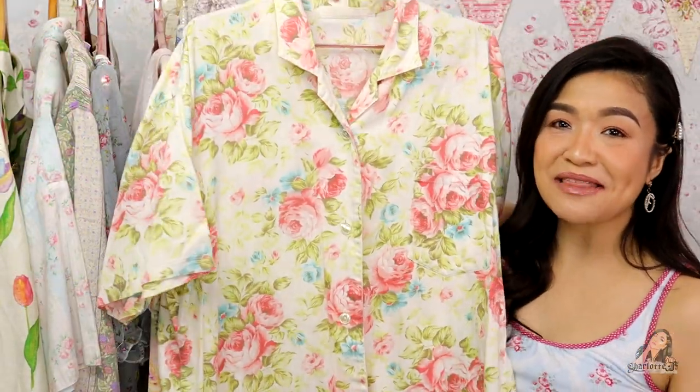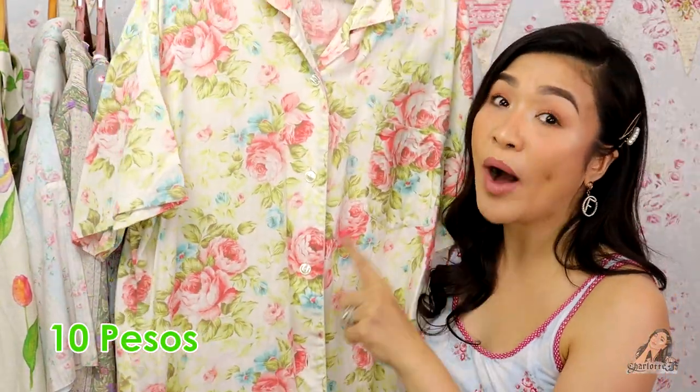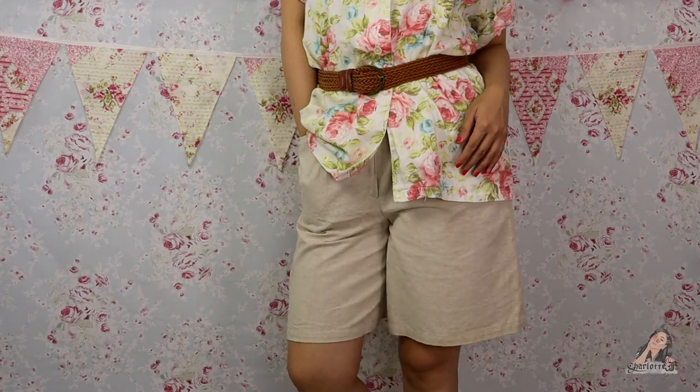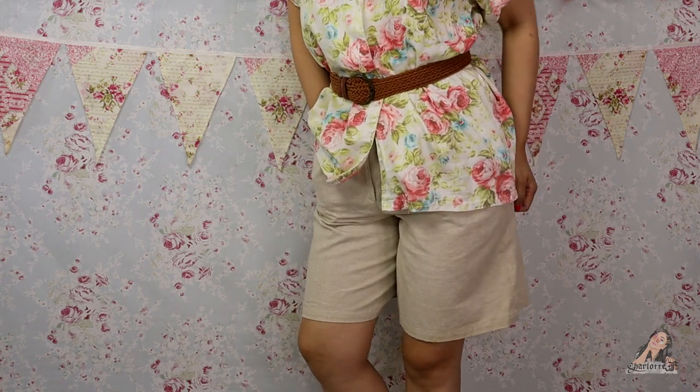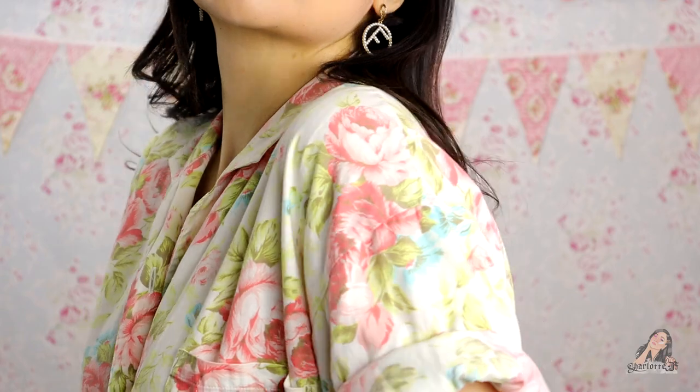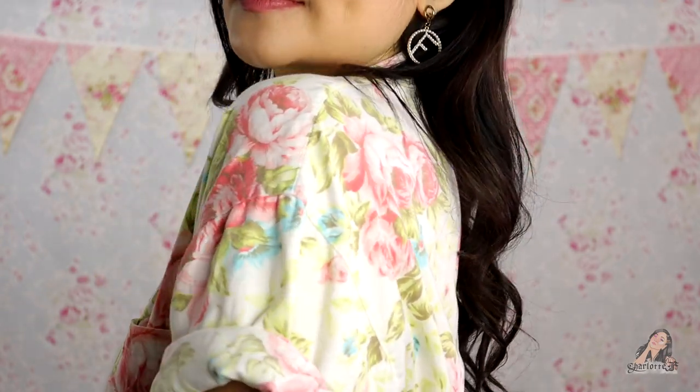The next one is at 10 pesos. It's like a Hawaiian shirt waiting to happen, except the Hawaiian got shy so the colors became muted and subdued instead of loud. You can use this as an oversized top and tuck it in with some mom jeans or high-waisted jeans, or you can tie the bottom for some kind of a bow-tie crop top thing.